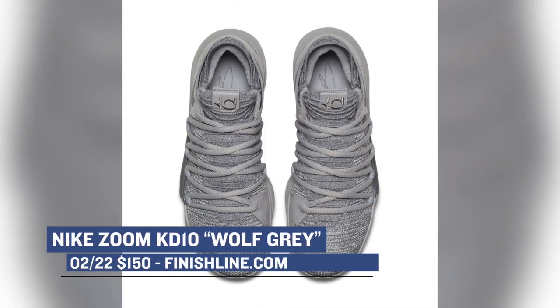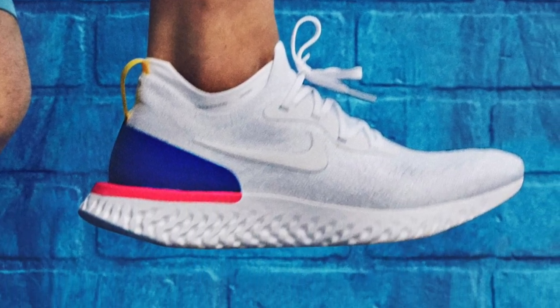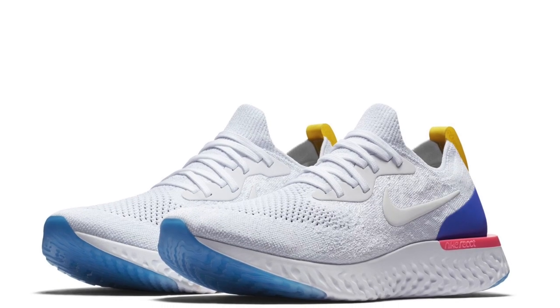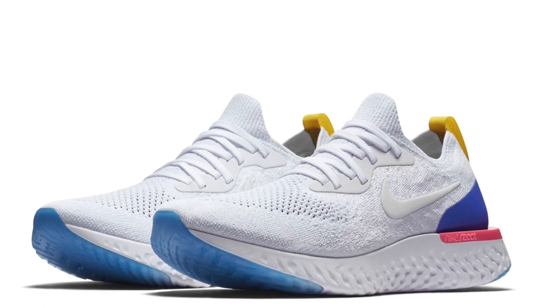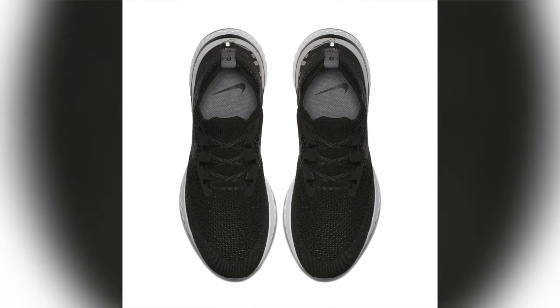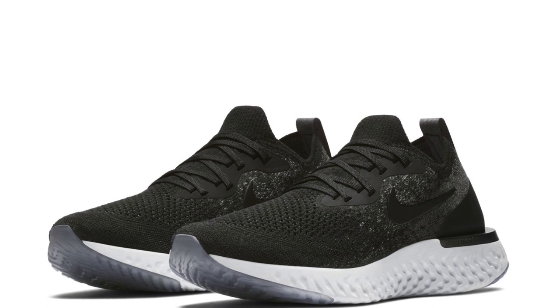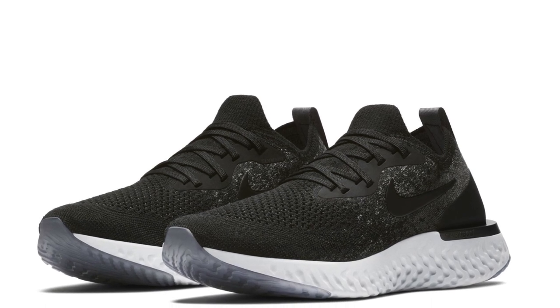Moving on to something new, we have the Nike Epic React Flyknit. I've personally been running in this shoe for about a month now and I really like it. It isn't too bouncy and its responsiveness is just right where you need it to be. Nike created the foam in-house and of course they have that Flyknit upper to keep it nice and soft. On the lifestyle side I think it looks great that way as well. Finish Line is going to have pairs in five different colorways for both men and women.